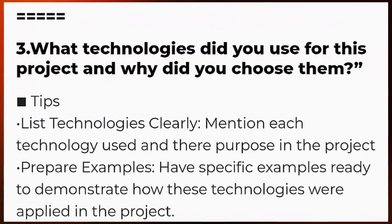The next question is: what technologies did you use for this project and why did you choose them? Here are a few tips to answer this question. List technologies clearly — mention each technology used and their purpose in the project. It's essential to clearly list each technology along with its specific role.